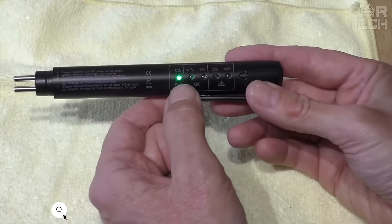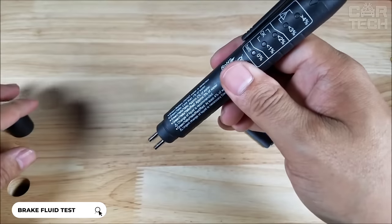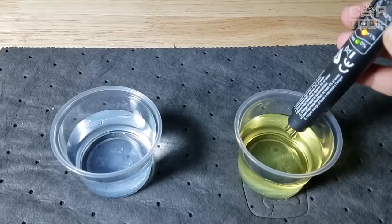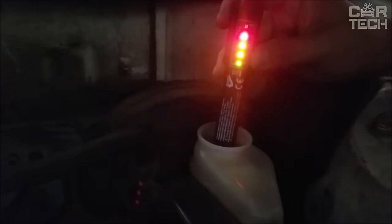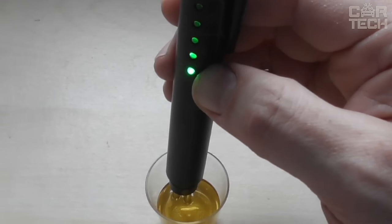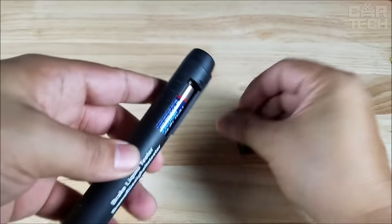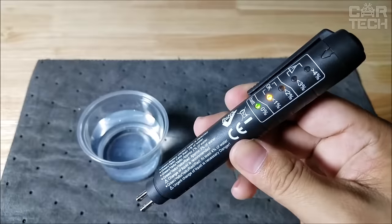Automotive diagnostic device — digital brake fluid quality tester. The tester has 5 LED indicators that accurately show the moisture level of the brake fluid. The more indicators are lit, the higher the water content and the lower the fluid performance. This allows you to quickly assess the need for brake fluid replacement. The tester automatically shuts off after use, extending battery life. It operates on AAA batteries. Its compact size and light weight allow you to keep it handy in your car at all times.